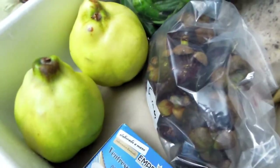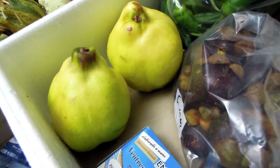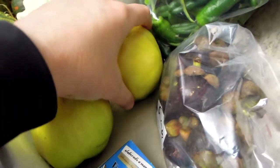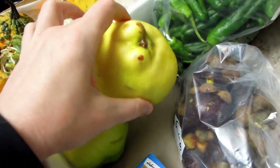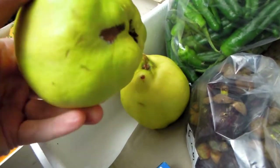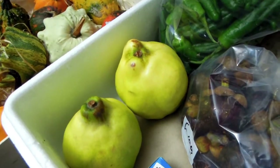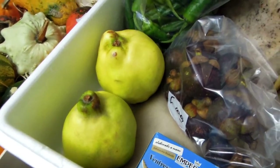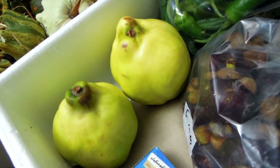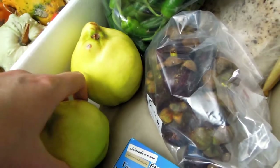Quinces do grow in Britain and Europe fairly easily, but they're not easy to purchase because supermarkets — Tesco, Sainsbury's, even Waitrose — don't stock them. This fruit has a really good shelf life and could sit on a shelf for weeks or months without spoiling. Perhaps it's because not everyone knows what to do with them — they're very tough and astringent raw and need to be cooked. But I absolutely love them. You can make lovely jams, jellies, and slices to use with cheeses and in salads.